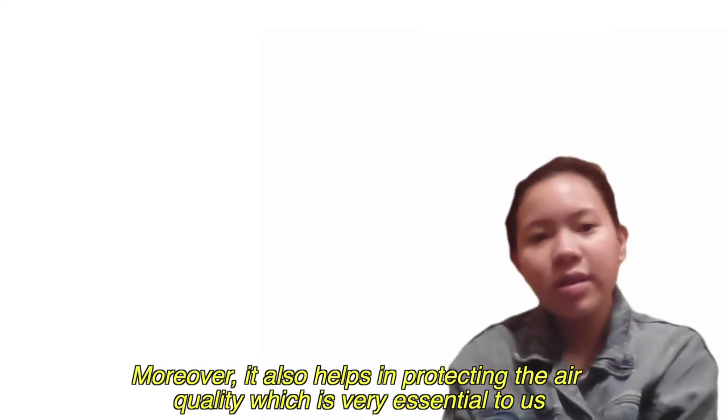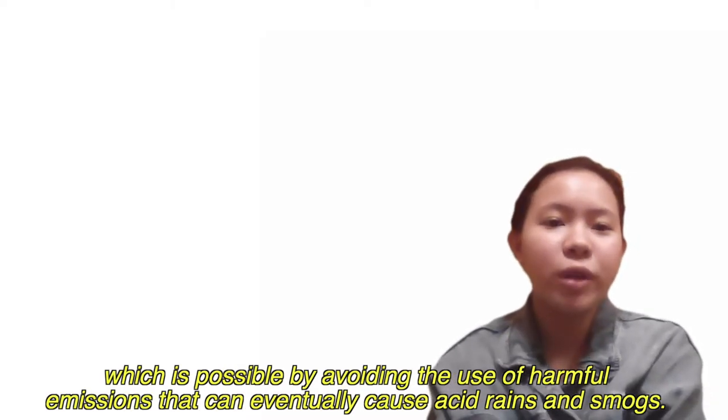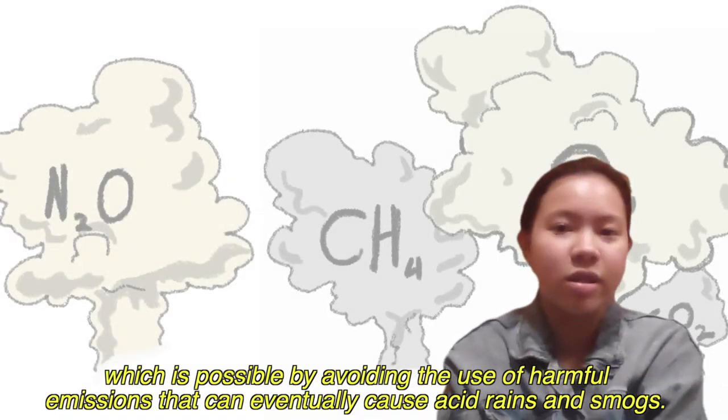Moreover, it also helps in protecting the air quality, which is very essential to us, and this is possible by avoiding the use of harmful emissions that can eventually cause acid rain and smog.